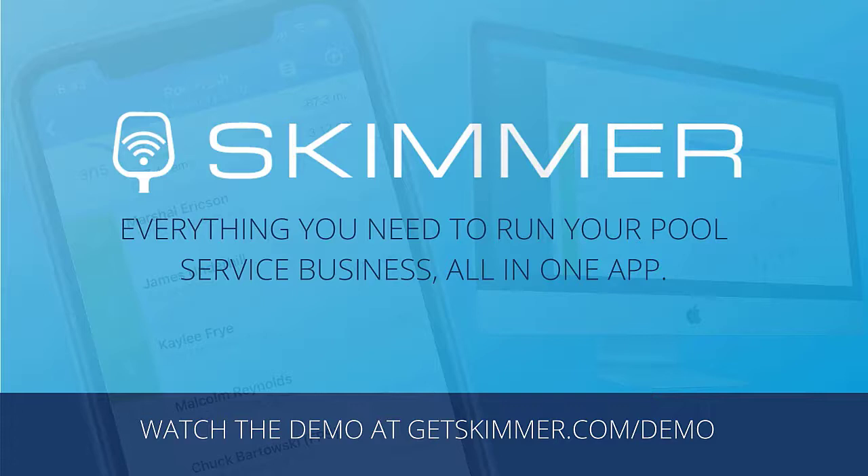Hello everybody, welcome to my podcast, Let's Talk About Pools. Today I've got two awesome podcast guests — first time I've ever had two. They're going to talk about the Skimmer software and the Skimmer app. My guests today are Ryan Hash, Director of Customer Support, and Jack Nelson, who's the CEO. Welcome, guys!